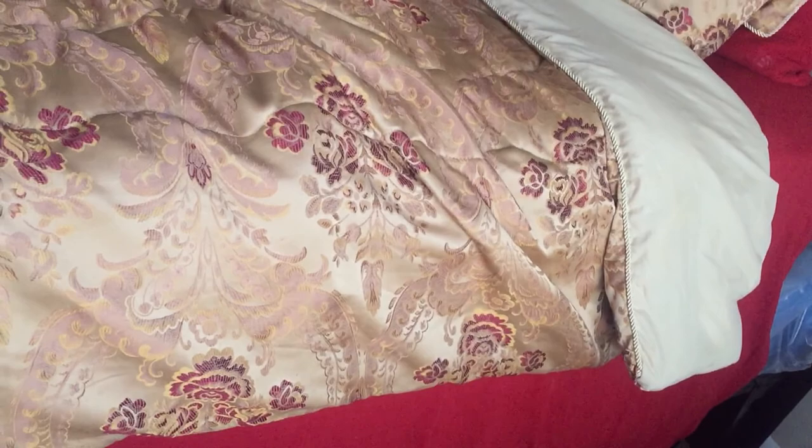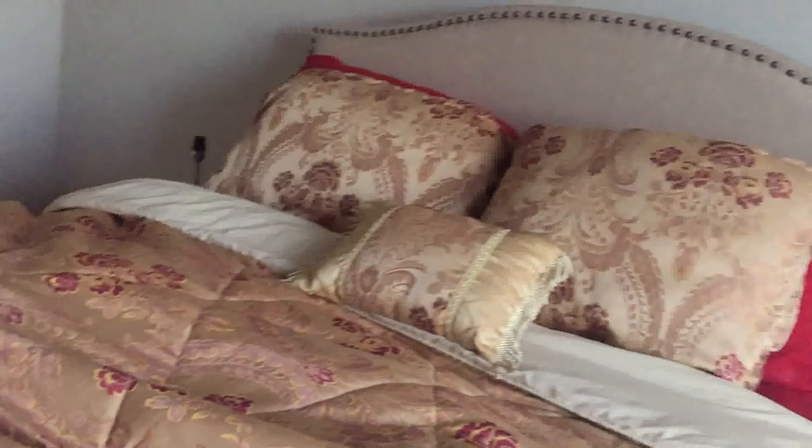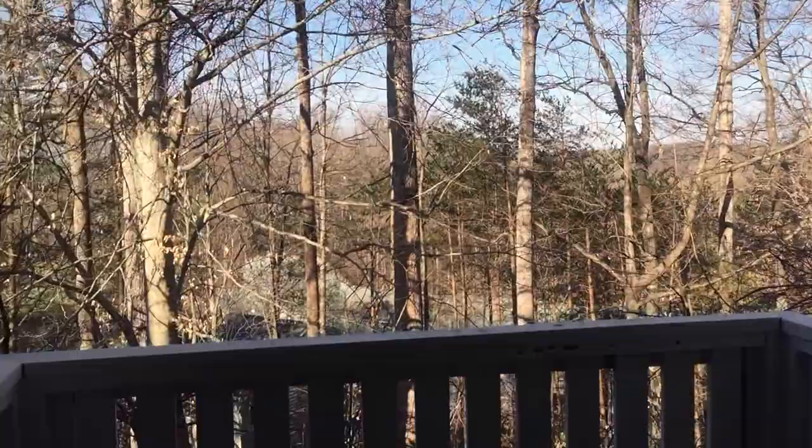I'll give you guys a closet tour later because I haven't unpacked everything — I don't want y'all to see that disaster. Here's my little pink vacuum that I love and a couple of purses. Now I'm taking you outside to the patio — this is one of my favorite places, the weather has been amazing, and my grandma loves coming over just to sit out here. This is the view from the patio right here — and yes, that is the patio!